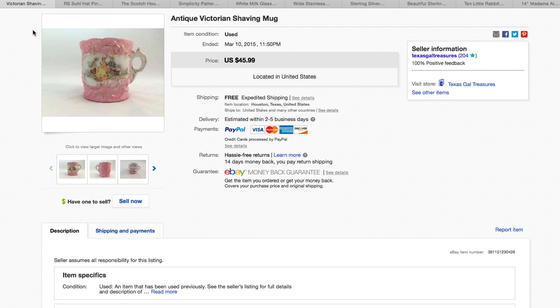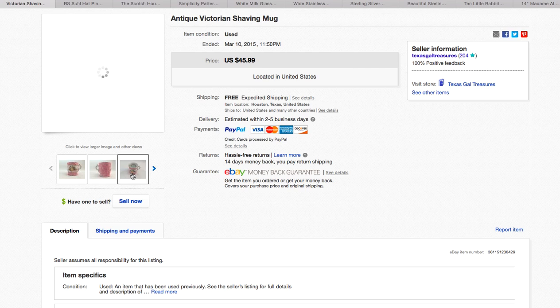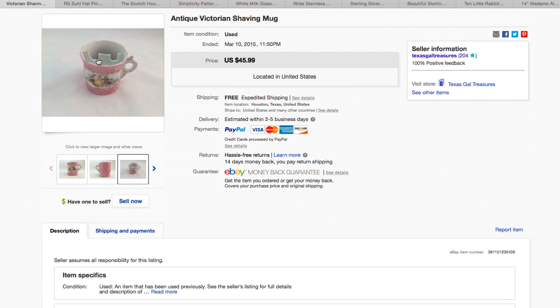A Victorian shaving mug — I'm not sure if it's exactly a shaving mug or one of those mustache mugs so the men with fancy mustaches don't get their mustache messed up when they're drinking. I took a best offer on this of $39.99.